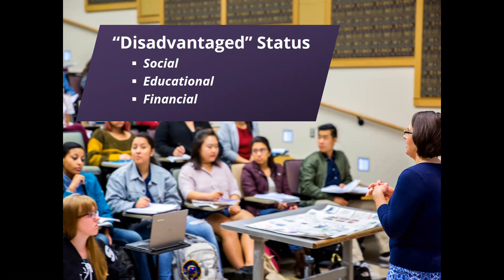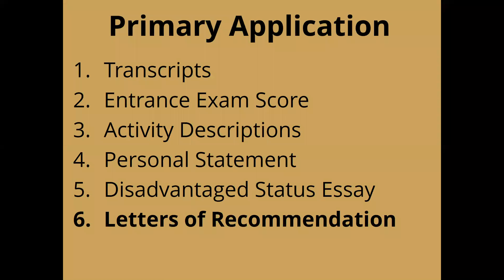The last piece of the primary application is letters of recommendation. Different schools vary in how many letters they want and from whom. Many schools want three letters — two from science professors and one from a non-science professor — whereas other schools are more flexible and will let you submit between three and six letters from anyone you want. We always encourage students to take advantage of that flexibility, recognizing that it's very difficult to get great letters from professors at UW given large class sizes, and that bosses or PIs who know you well can speak more effectively to your qualities.